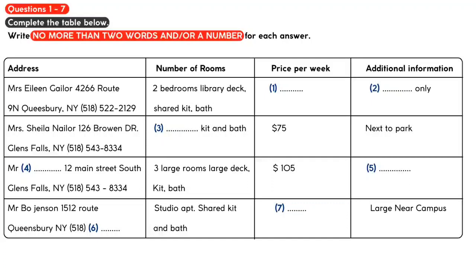Now we shall begin. You should answer the questions as you listen because you will not hear the recording a second time. Listen carefully and answer questions 1 to 6.